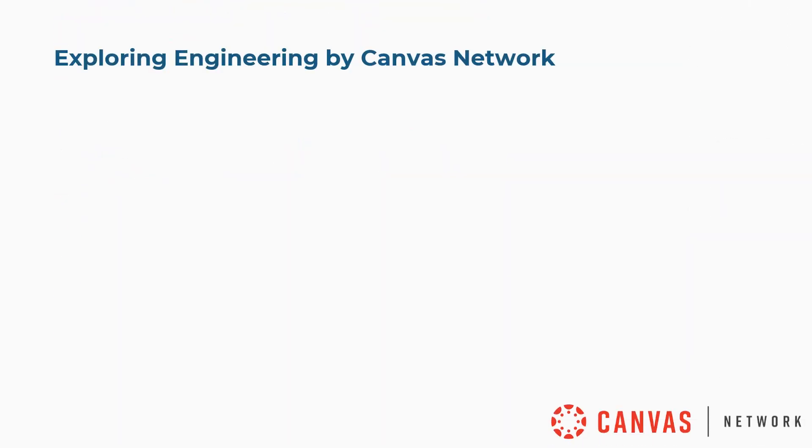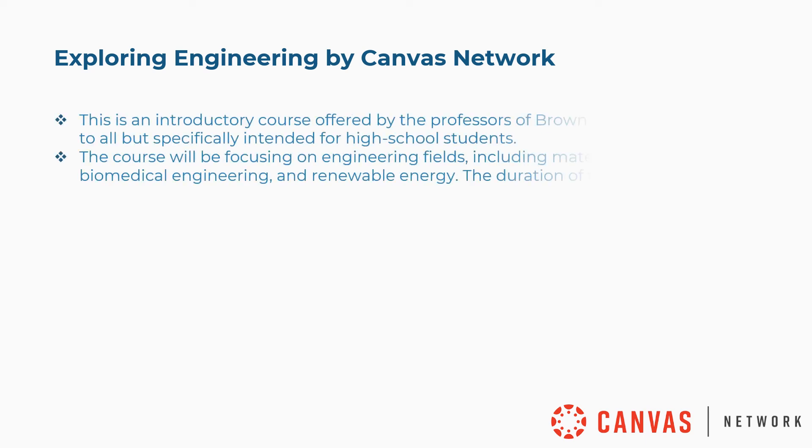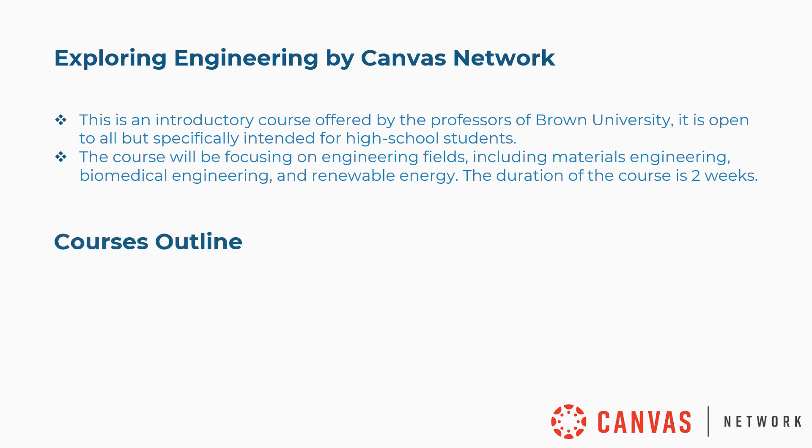Tenth is Exploring Engineering by Canvas Network. This is an introductory course offered by professors of Brown University, open to all but specifically intended for high school students. The course focuses on engineering fields including Materials Engineering, Biomedical Engineering, and Renewable Energy. The duration is two weeks. Concepts covered include Meet Engineers, Design and Sketch, Build a Prototype, Test Prototype, and more.